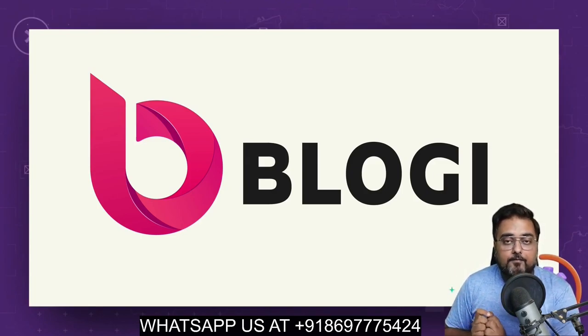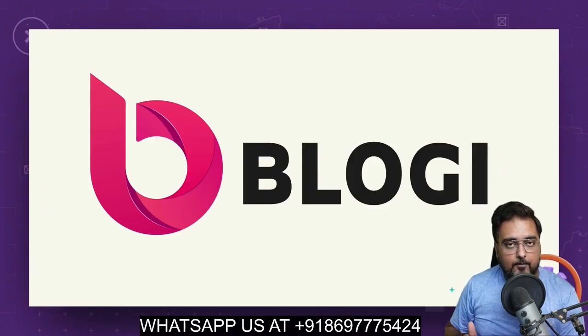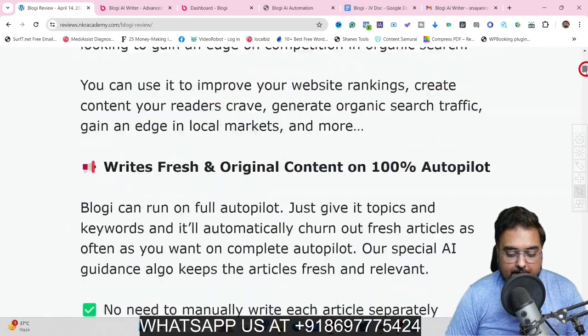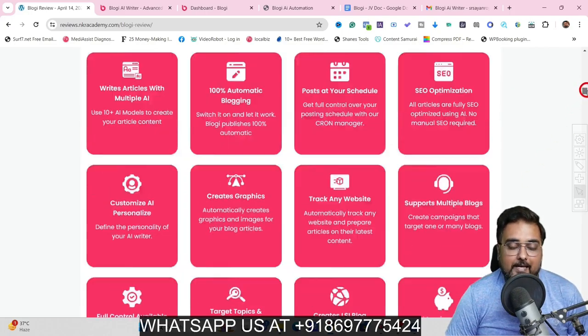Apart from all of this, I have got you covered with a ton of custom bonuses as well for this Bloggy Review. If you want to check out my bonuses anytime during or after watching this review, go down to the description link of this video and click the link to my bonus page. On my bonus page, if you scroll down, you can find every feature that Bloggy has — it writes articles with the help of multiple AI, 100% automatic blogging, post scheduling, SEO optimization, and many other features.